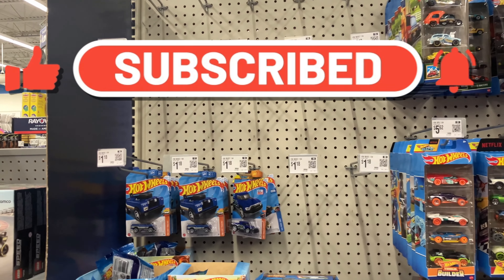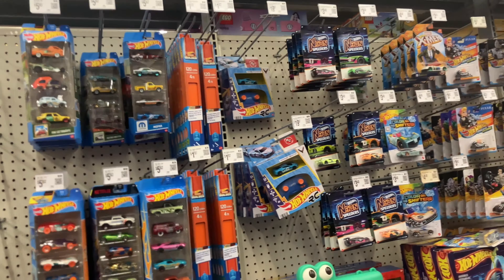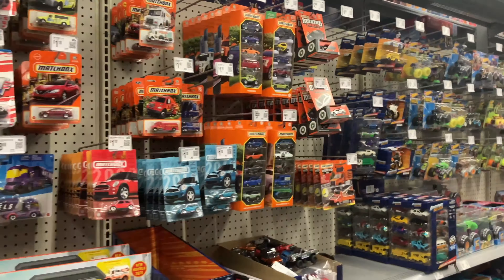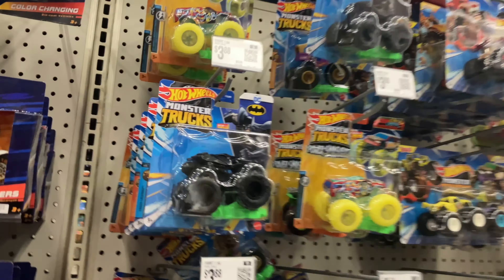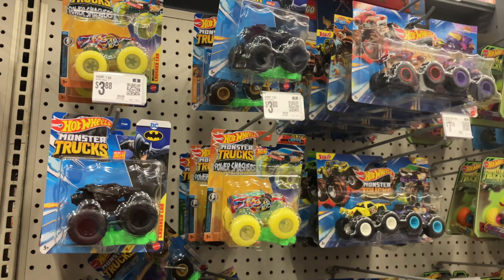We do have some empty pegs, that's for sure. Wow, that is very empty — neon speeders, just the leftovers from the other day. This is not looking good.